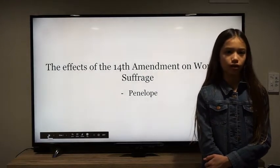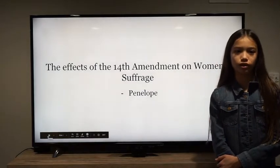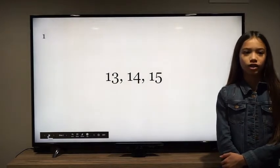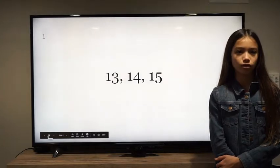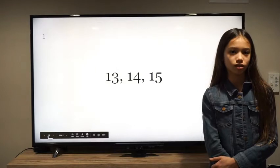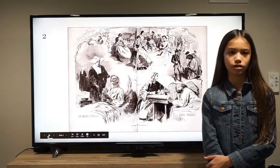Five years after the Civil War ended, African American men gained the right to vote. Yet did you know that it took 50 more years for women to achieve the right to vote? From 1865 to 1870, the 13th, 14th, and 15th amendments were passed. The 13th amendment abolished slavery, the 14th amendment covered citizenship for any race born in the US, and the 15th amendment guaranteed the right to vote regardless of race.